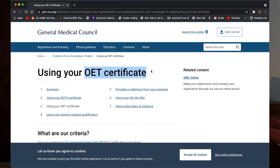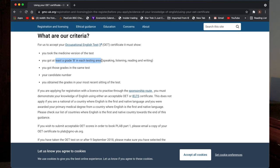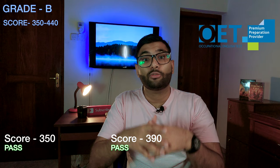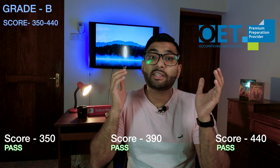To pass the OET exam, the GMC requires at least a B grade in each module — a B in reading, listening, speaking, and writing — and the overall score also has to be a B. I believe this is a big plus point because in IELTS, a 6.5 is a fail and a 7 is a pass, so the difference is just 0.5. Whereas in OET, a B grade covers a score range of 350 to 440, so the chances of getting the pass mark are much more likely.